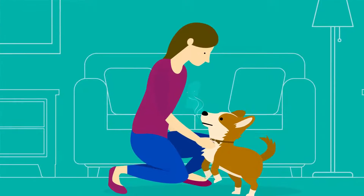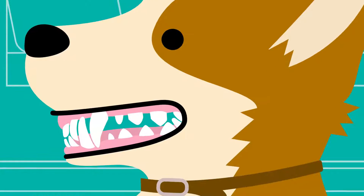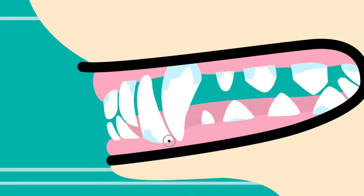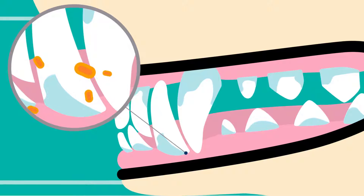Even your very good dog can have very bad breath, and that can be a sign of a bigger problem. Plaque is a sticky biofilm of bacteria building up on your dog's teeth, and without regular oral care, plaque can lead to tartar, bad breath, and more serious health problems.